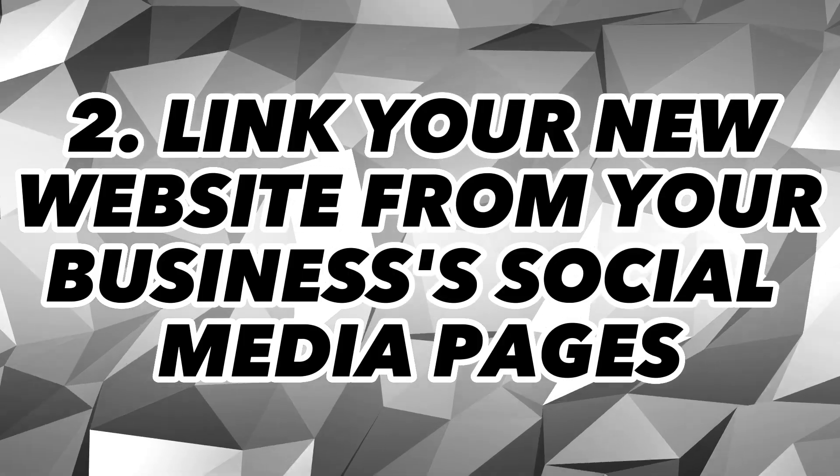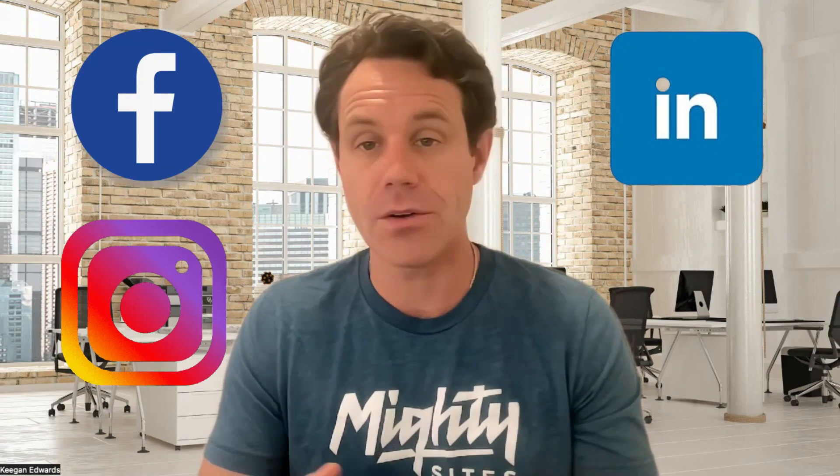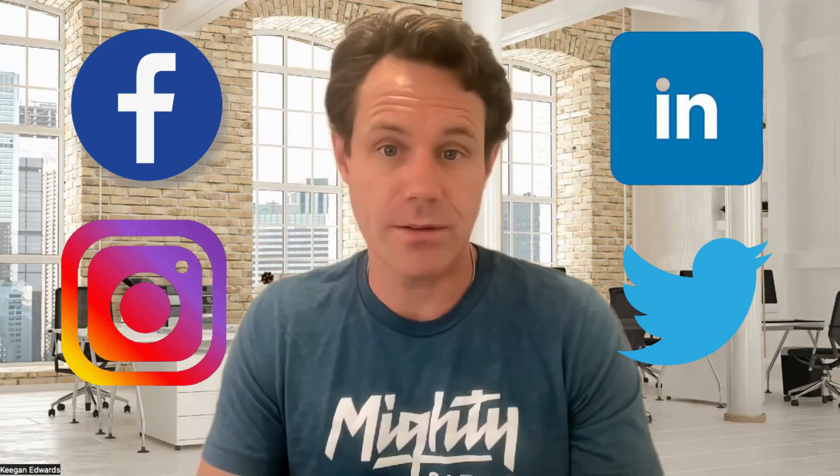Secondly, link your new website from your business's social media pages. Google's bots also crawl social media, so having a link to your website on Facebook, Instagram, LinkedIn, or Twitter can speed up the discovery of your site.